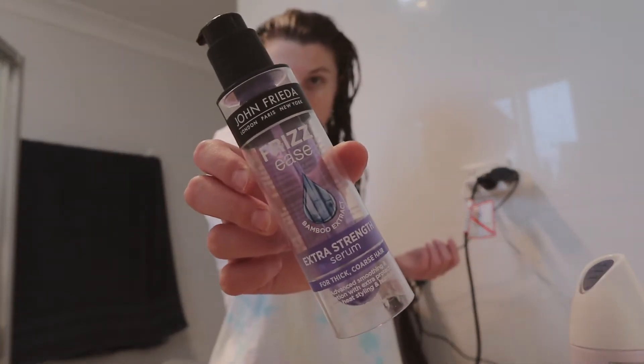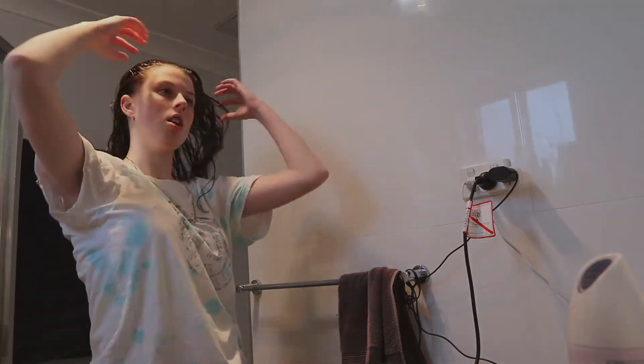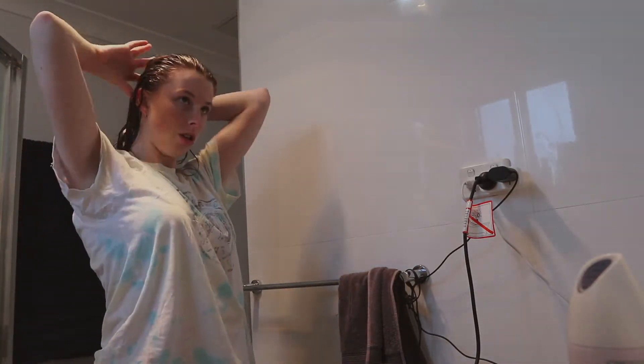This is what it looks like. I apply it everywhere through the hair. It's applied on wet, damp hair — that's why I put it in a messy bun, so that it drains all the water.